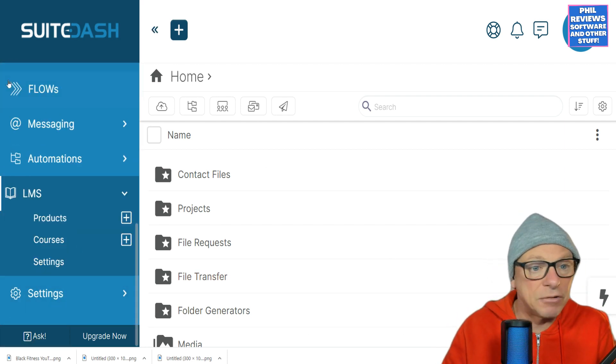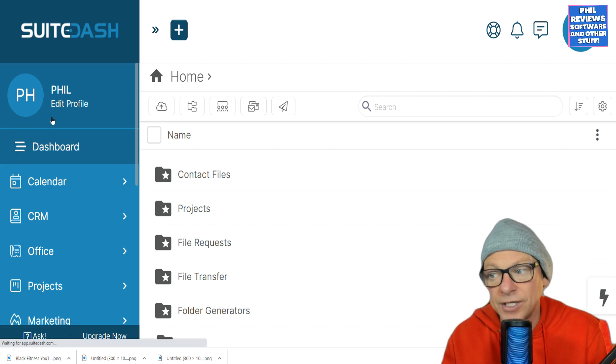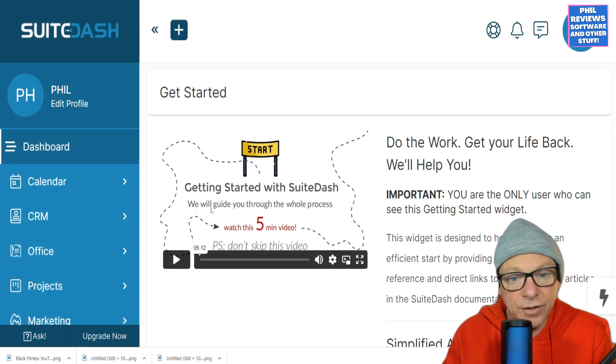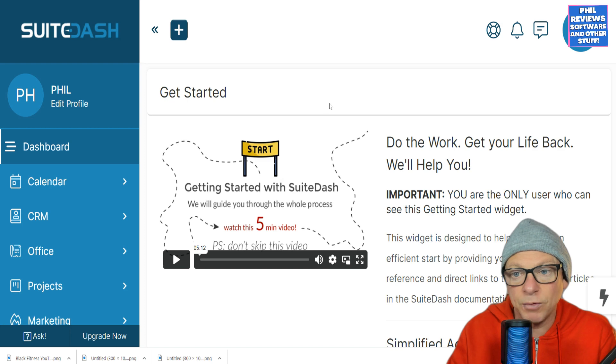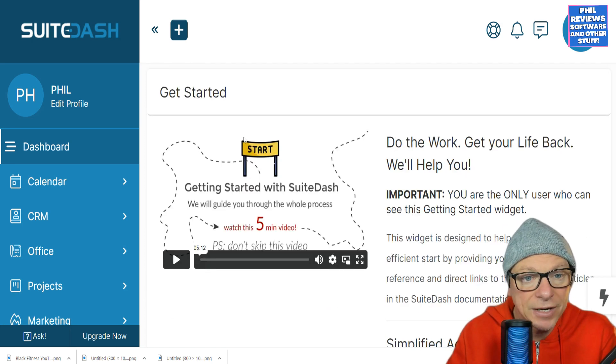I think that covers everything. If you're really interested, I suggest you sign up for the 14-day free trial. Watch their video first — five minutes will guide you through everything Sweet Dash can do. Then make an informed decision, or have a look at a couple of alternatives.